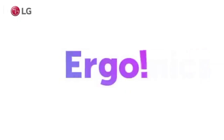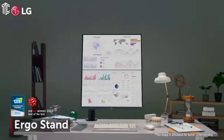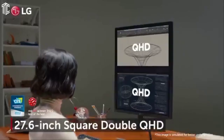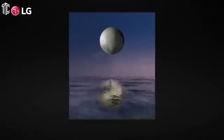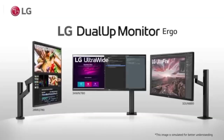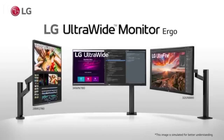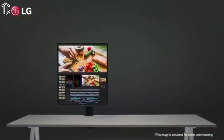The LG DualUp 28MQ780B also delivers on color performance. It has great color accuracy and a color gamut that spans 100% of sRGB, 96% of DCI-P3, and 90% of Adobe RGB. LG includes a USB-C port with DisplayPort alternate mode and 90W of power delivery for charging a connected laptop or device. The USB-C port connects to two downstream USB-A ports, providing USB-C hub functionality.